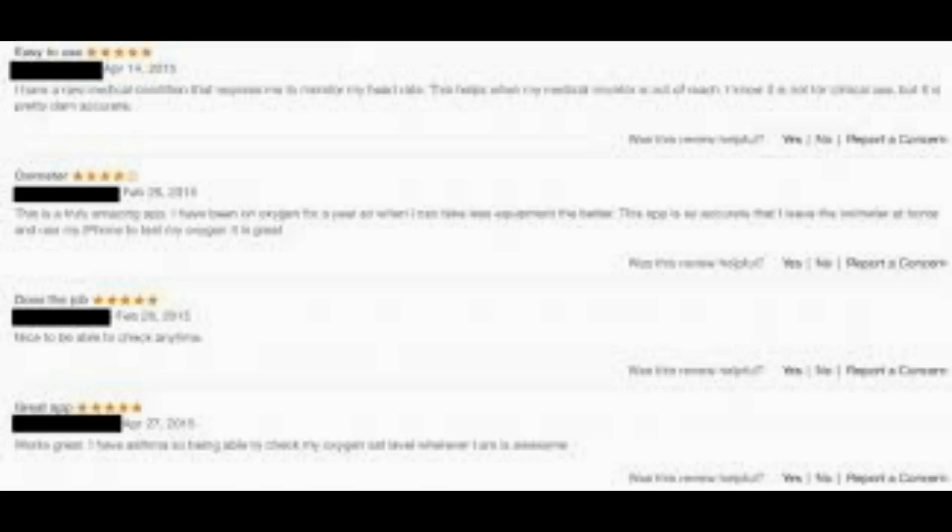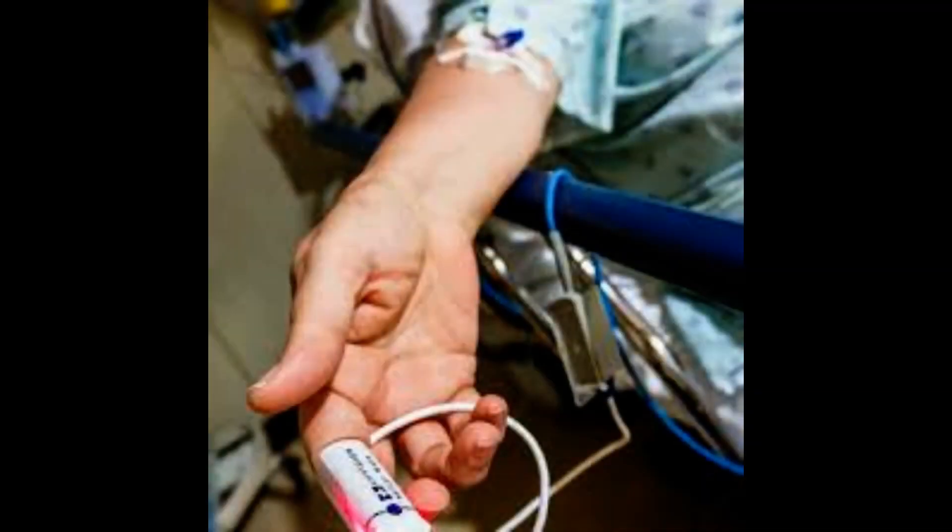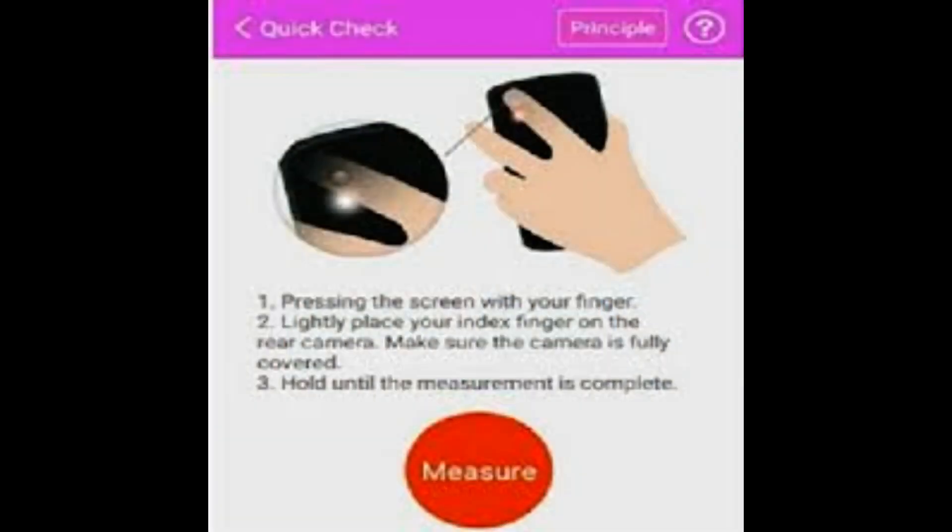One of our subjects had thick calluses on their fingers, which made it harder for our algorithm to accurately determine their blood oxygen levels, said Jason Hoffman, co-lead author of the study. If we were to expand this study to more subjects, we would likely see more people with calluses and more people with different skin tones. Then we could potentially have an algorithm with enough complexity to better model all these differences.